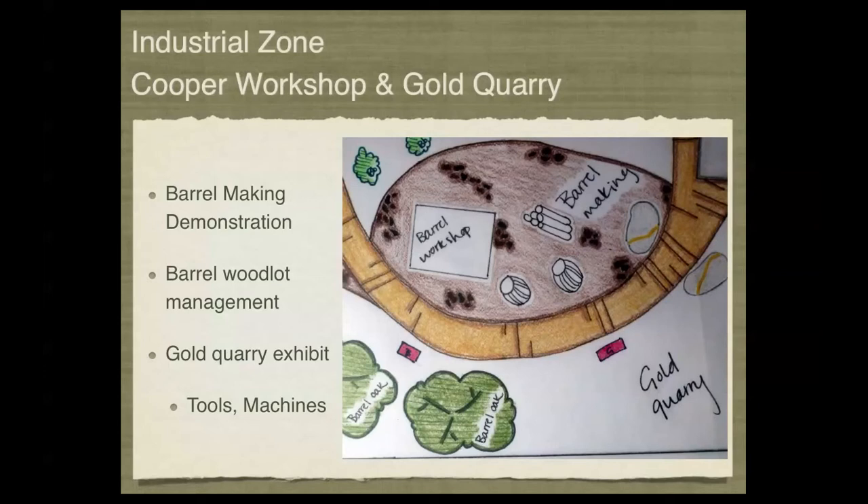In the industrial zone, we look now at the barrel workshop. In the third and final phase, the goal would be to have a demonstration barrel making site with several semi-completed barrels and some of the tools, trees, and plants used in the process of barrel making — looking at barrel woodlot management, what types of trees would be used, and demonstrations of the processes used to build barrels, casks, and other such craftsmanship.